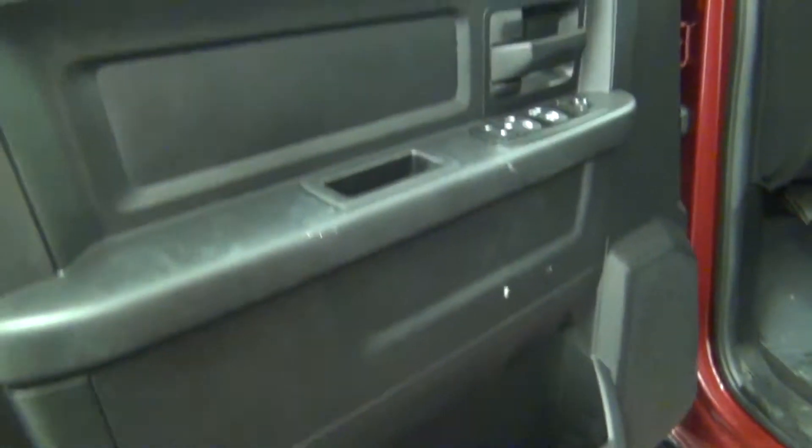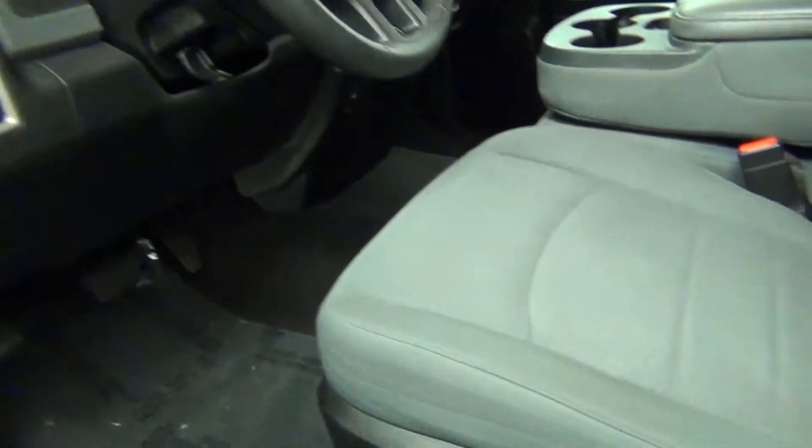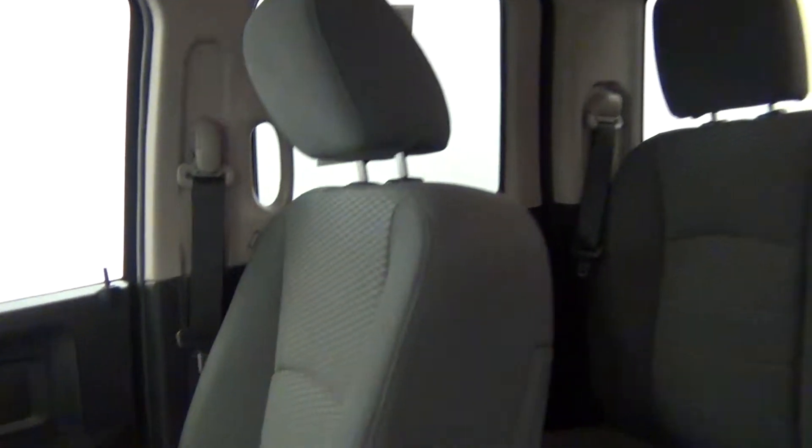Looks good. Let's take a look on the inside. The truck comes equipped with fabric interior.